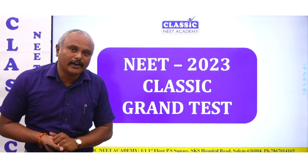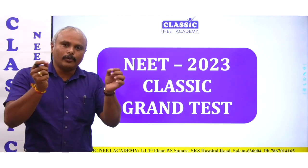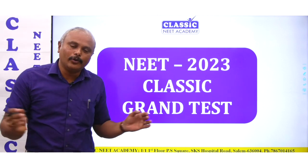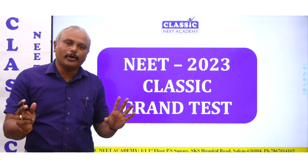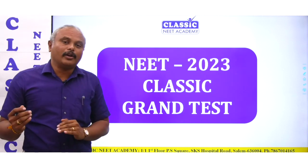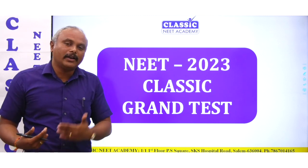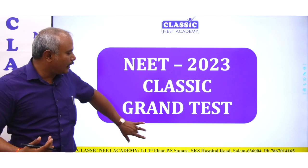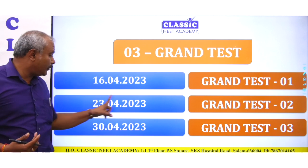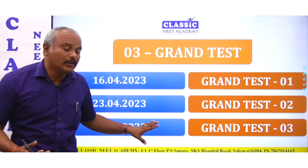We are also conducting a Grand Test. If you look at the Grand Test, it is NEET-style — same font size, same color OMR sheet, same type of OMR sheet. We are conducting it both offline and online. There are three grand tests, all on Sundays: 16th April, 23rd April, and 30th April. We are giving three grand tests to students.